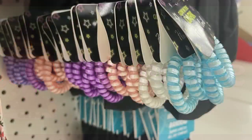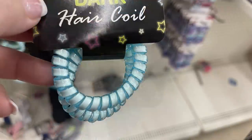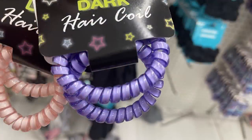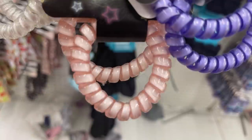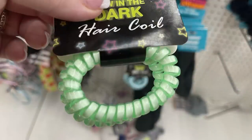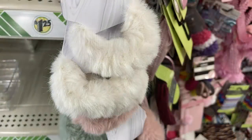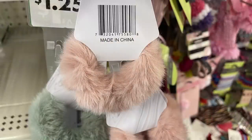Over in haircare, there were a lot of new items this week — I showed these on Tuesday. They have these glow-in-the-dark hair coils, you get two in a pack. You can get them in blue, purple, pink, white, and green. There were a bunch of these faux fur scrunchies, which were so cute. They have sage green, off-white, and a dusty rose.